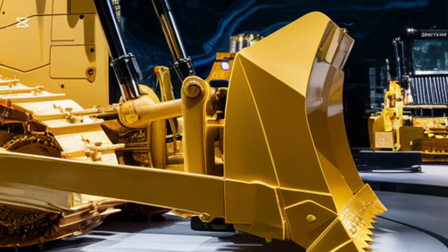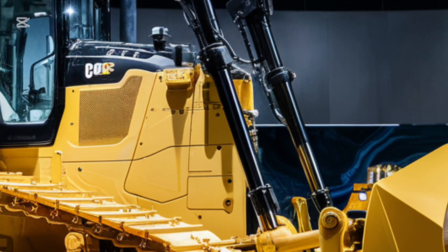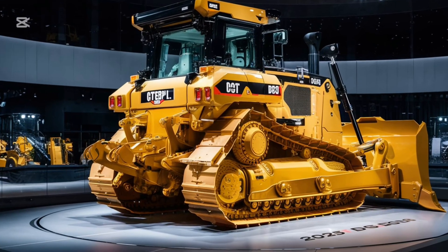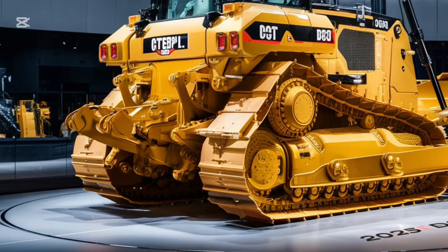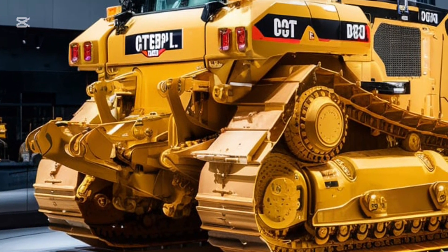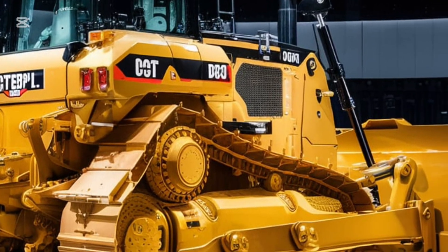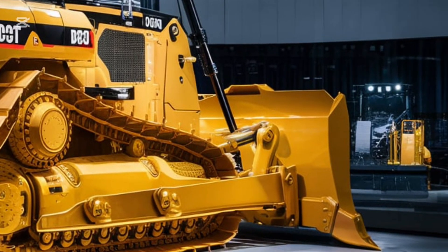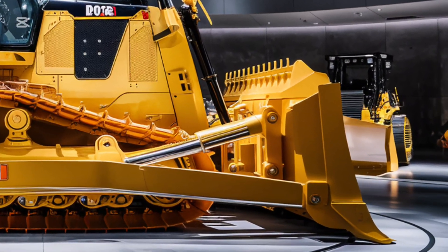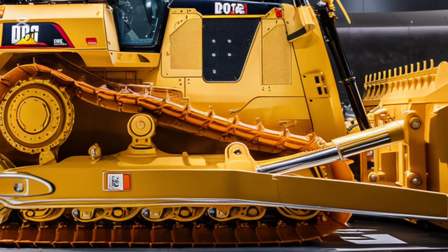Under the hood, the 2025 Caterpillar D9 G is powered by an advanced hybrid diesel-electric engine. This powerhouse delivers a remarkable balance of strength and fuel efficiency. With over 600 horsepower and improved torque, the D9 G can handle massive loads with ease. But it's not just about raw power — the engine has been designed to reduce emissions and meet the strictest environmental standards, making it one of the most eco-friendly bulldozers in its class.